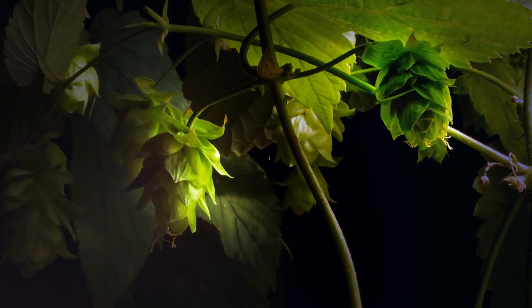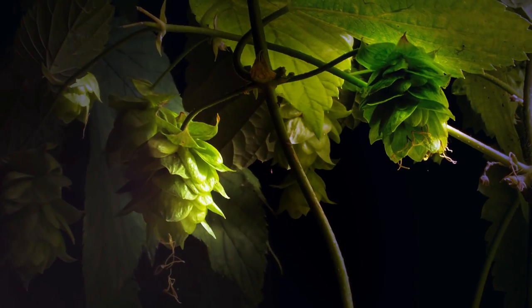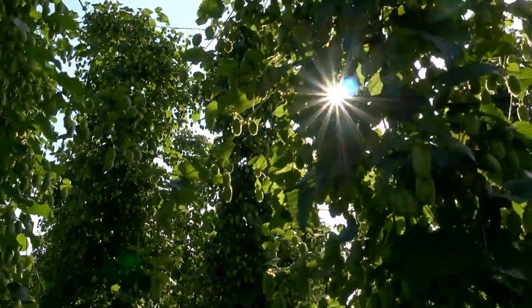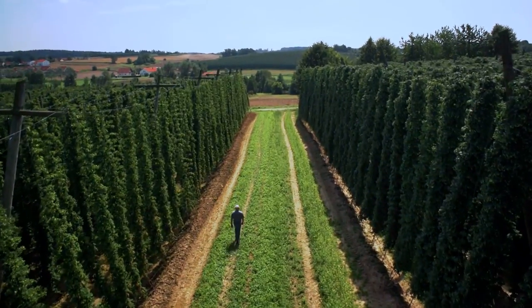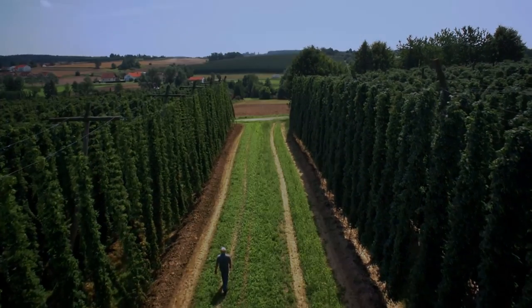By the end of July, it is at last possible to tell what the prospective hop yield will be like, provided that everything works out fine. When harvesting is imminent and the trellises have to support weights of up to 20 tons per hectare, storm damage is a real threat to the yield.